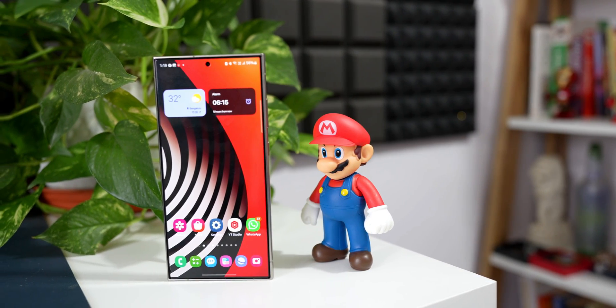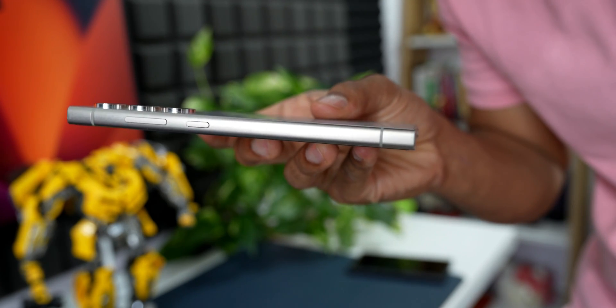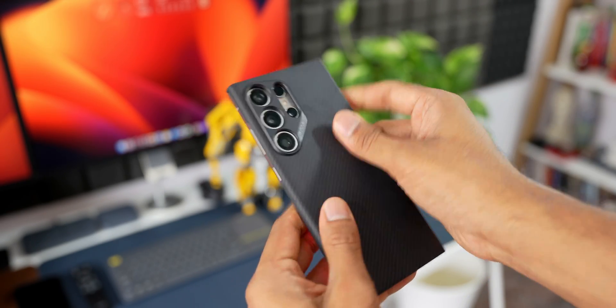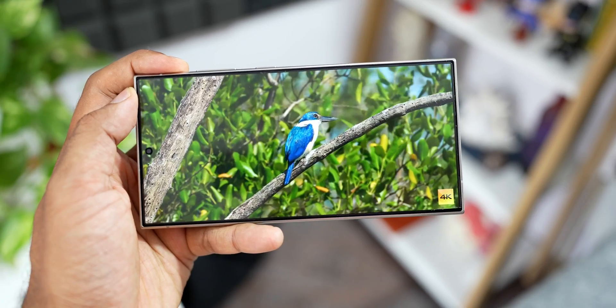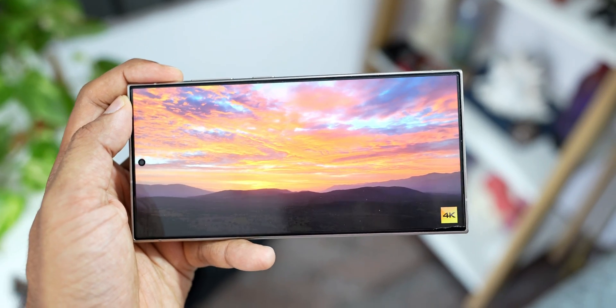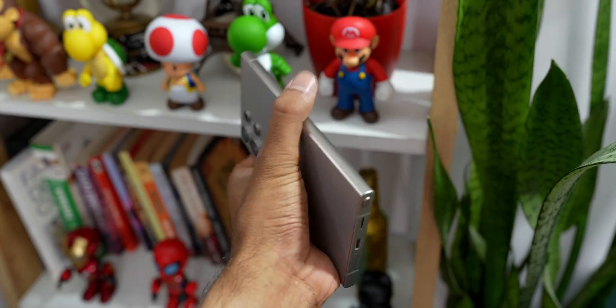Moving on to design and build quality — this is a fantastic device, built like a tank. We have the titanium frame this time around, and I am using a thin Pitaka case which exposes the frame. There are no scratches on the titanium frame as you can see, so it is quite durable and looks premium. Many of you might prefer a curved screen like the S23 Ultra — I am actually loving the flat display, though I do miss that slight curved edge. Despite its large size, the phone is quite comfortable to hold and the weight is well balanced.